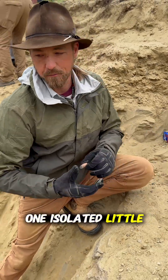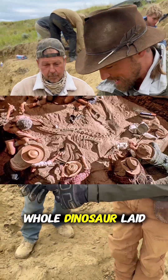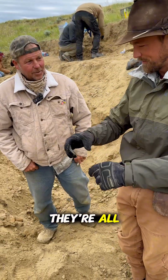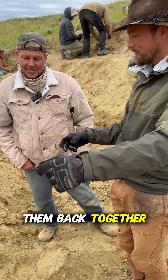So when you look at Jurassic Park and you see the whole dinosaur laid out there for you to just walk up and pick up all the little pieces and take them back, and they're all where they're supposed to be so you can put them back together — that never happens.